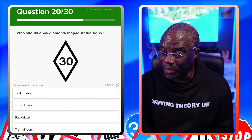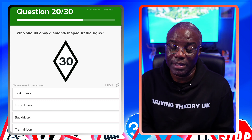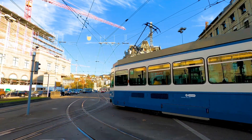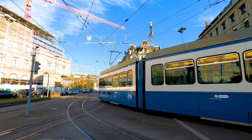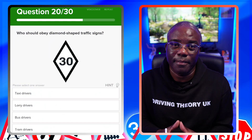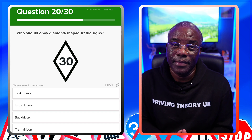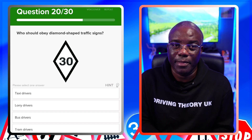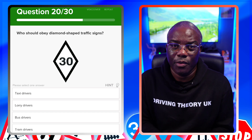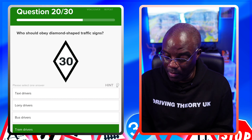Who should obey diamond-shaped traffic signs? This sign is for trams. There are a lot of tram questions coming up on the real theory test based on feedback from pupils, so make sure you're up to date with tram questions and answers. This one is simple — diamond-shaped signs are for trams, so the answer is trams.